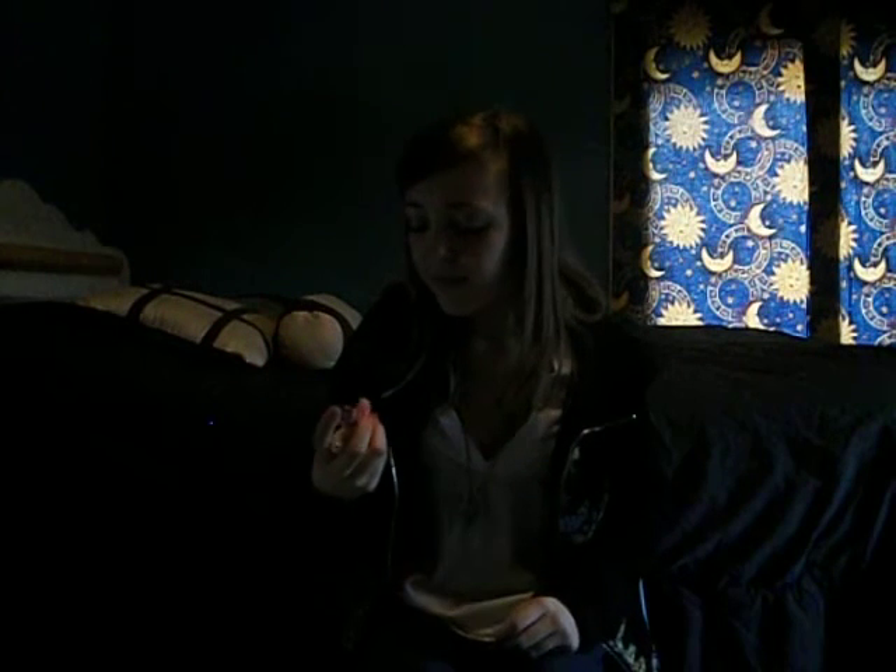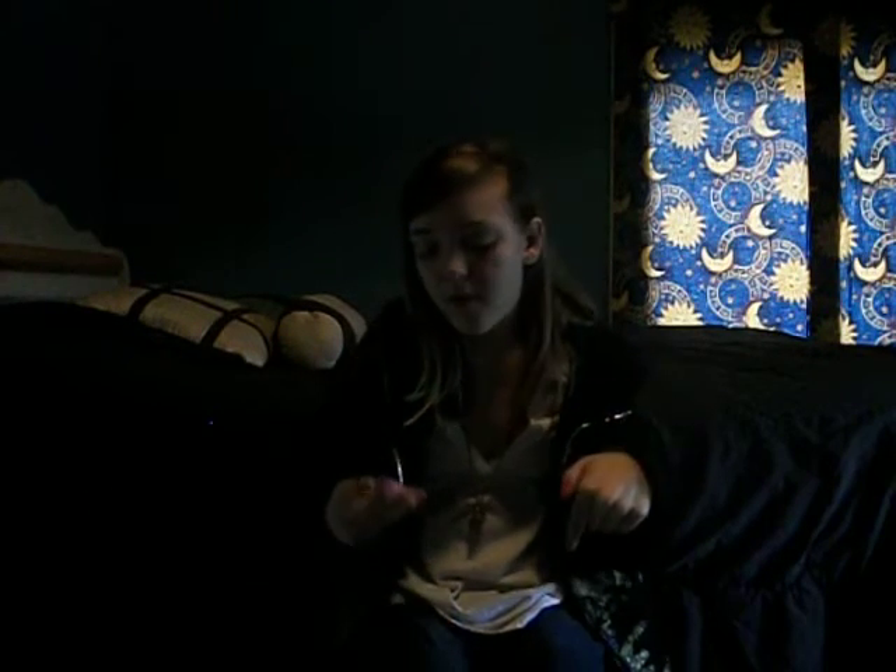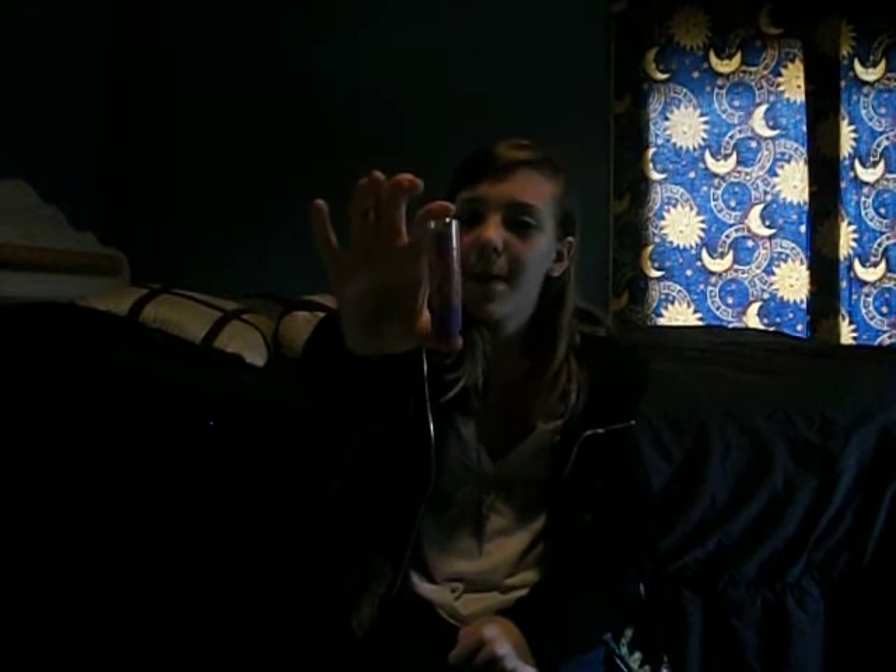I'm also wearing a different outfit. If you don't know what an OOTD is, it's an outfit of the day. I'll just link it down in the description box, so this video is pretty much going to be like a review of Maybelline Babylips and slash an OOTD.